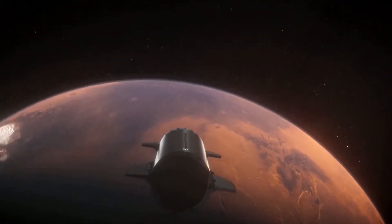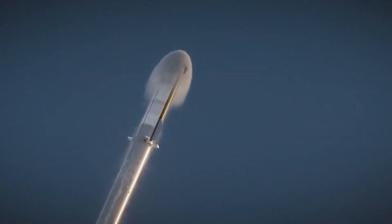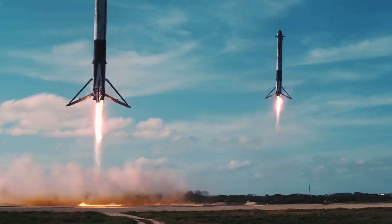Over the years, SpaceX has achieved many milestones, including becoming the first privately funded company to send a spacecraft to the International Space Station and the first company to reuse a rocket. With the Starship program, SpaceX is taking its vision one step further — the Starship is the next step in SpaceX's journey to make space travel a reality for everyone.